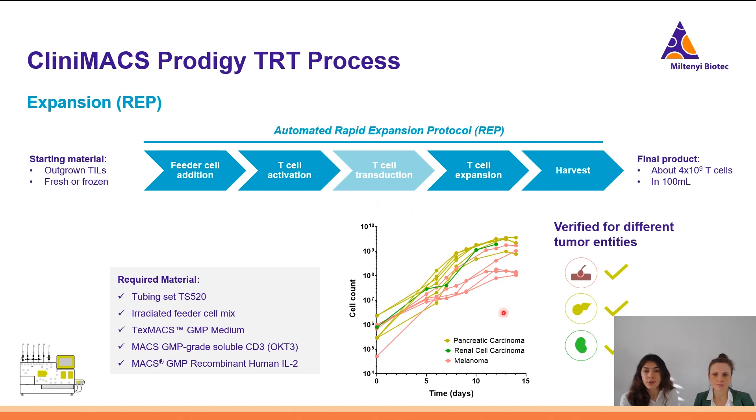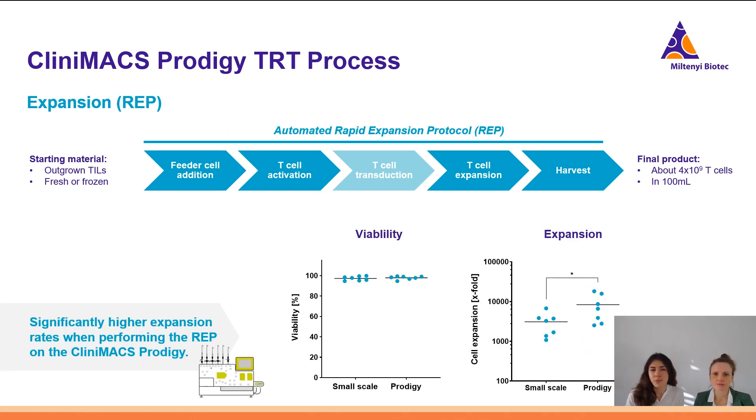We tried different tumor types — from melanoma, from pancreatic adenocarcinoma, adrenal cell carcinoma — and everything worked well with good viability and nice expansion. We also compared expansion at small scale and on the Prodigy with the same operators and same donor sets. We always keep having high viability, which is consistent for both small scale and the Prodigy, and we actually get a higher expansion rate on the Prodigy compared to small scale expansion.